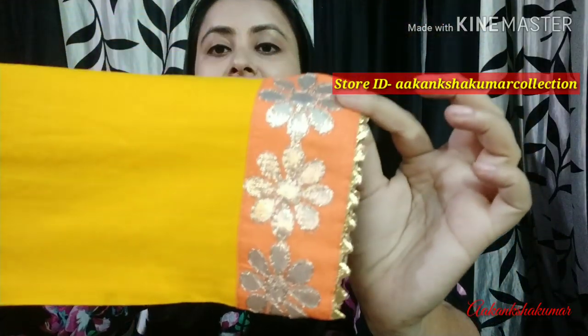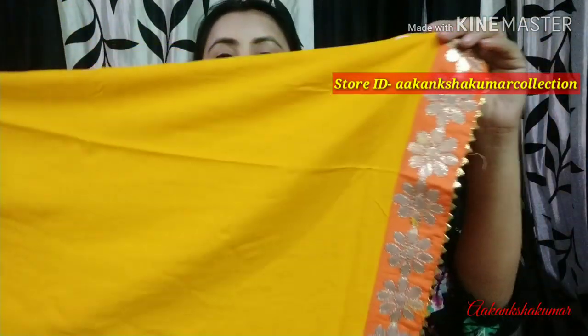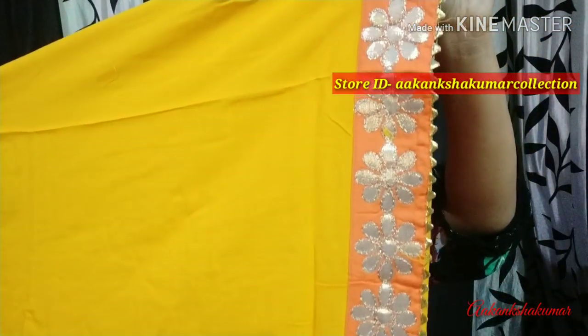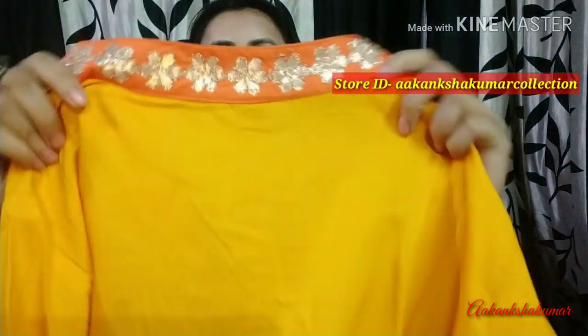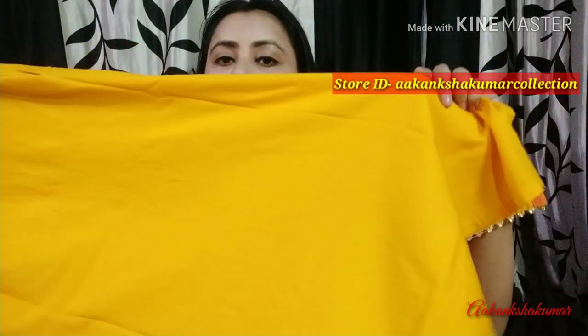The slips are very prettily designed. The gotha is placed on both sides. You can also see the slips here — the neckline is very pretty. It is a semi-collar neck with gotha patti. You can also see the border in a contrasting orange color. If you look at the back, you can see the neck and gotha patti detailing.